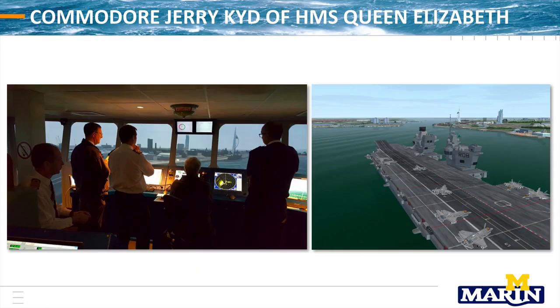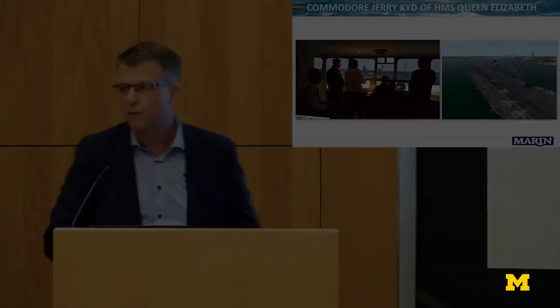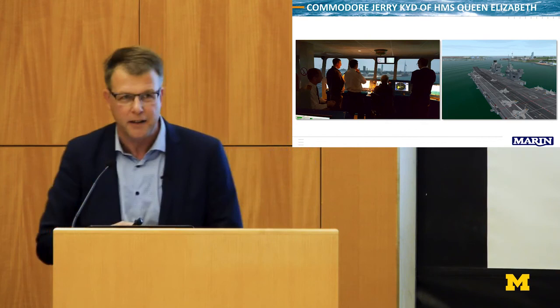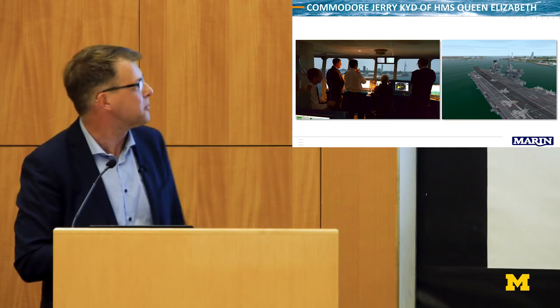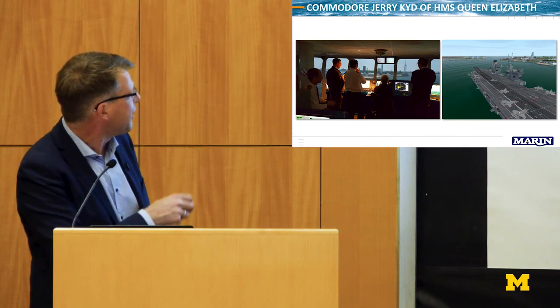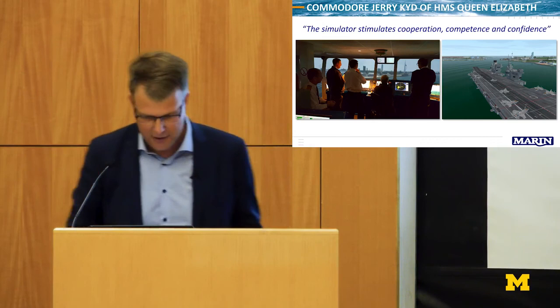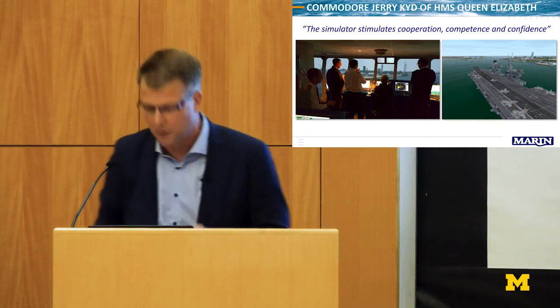We were recently working on the new aircraft carrier of the British Royal Navy. They completely changed the port of Portsmouth to make sure this ship could enter port safely. But again, they needed to train their crew. You see the ship in our simulator, the people on the bridge — the pilots, first officer, and commander. The British are very good at summarizing the essence: their commodore at the end of training said, 'The simulator stimulates cooperation, confidence, competence, and confidence.' That is really the key of involving people in your future design.